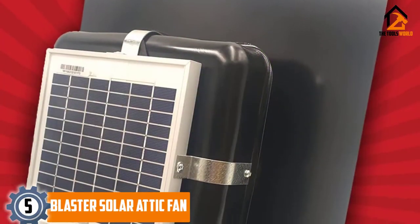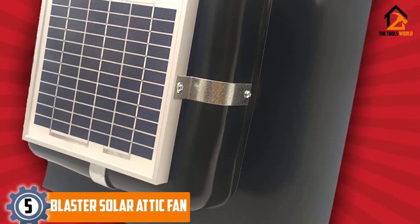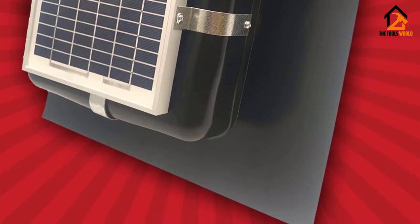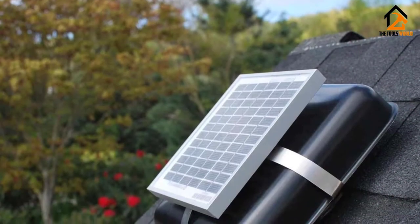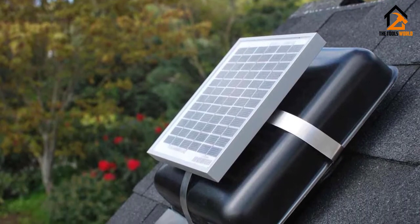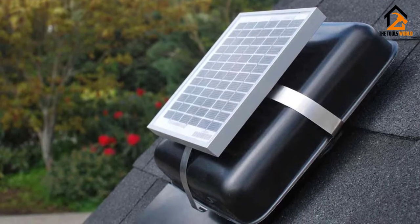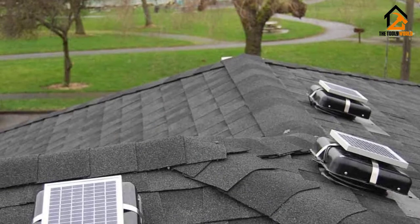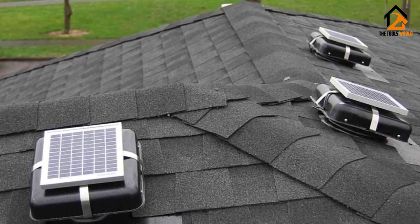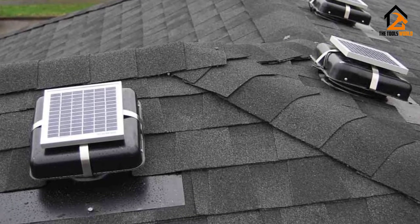Starting at number 5, we have the Blaster Solar Attic Fan. The Blaster solar attic fan would portray something out of the box. It is a roof-mounted fan. This solar attic fan comes with a small solar panel of 3 watts capacity. The power production is indeed low, and you'll require multiple pieces to get the work done. With this power wattage, each attic fan can cover a decent distance of 600 square feet. It'll turn out to be a perfect product for your small attic rooms.